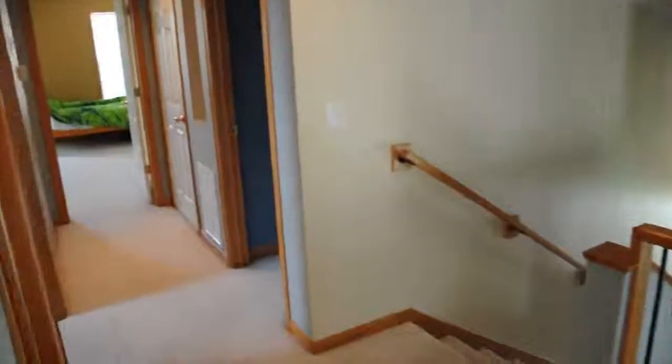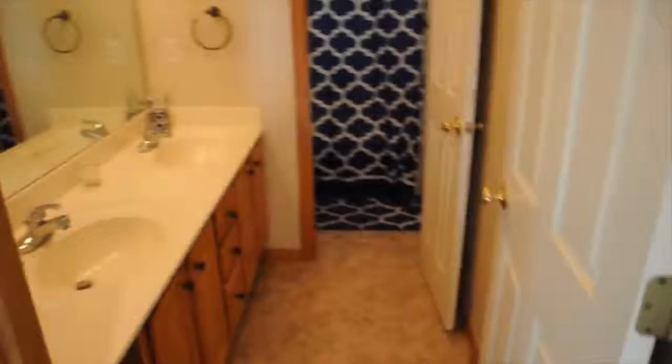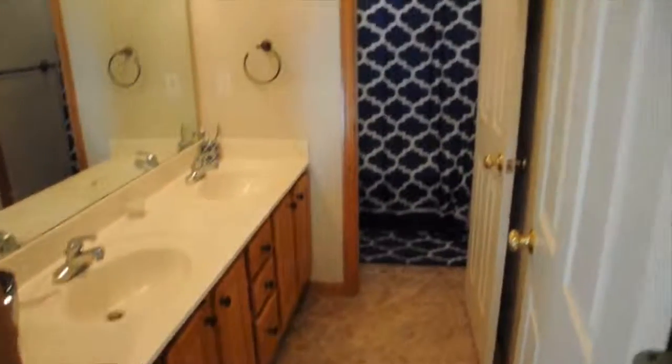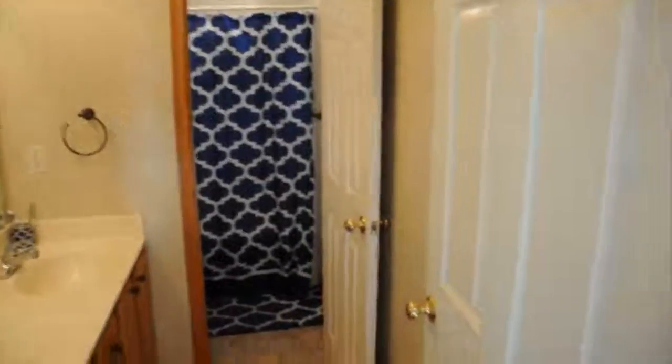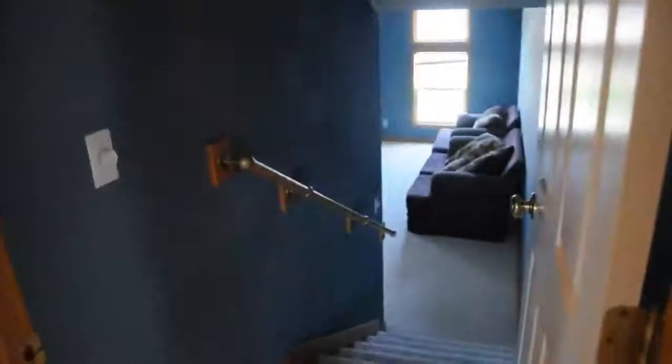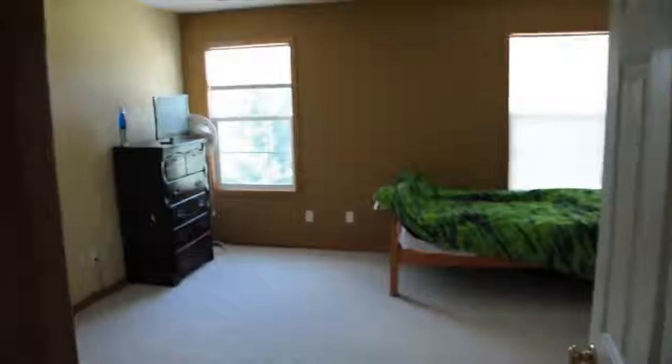Coming out of the first bedroom, we've got the stairs to the right and a bathroom to the left that features dual vanity, cultured marble countertops and sinks, as well as a separate room for the shower and toilet. We've got another bedroom, a family room, and this is cool — a laundry chute for easy disposal of dirty laundry — as well as one more bedroom.